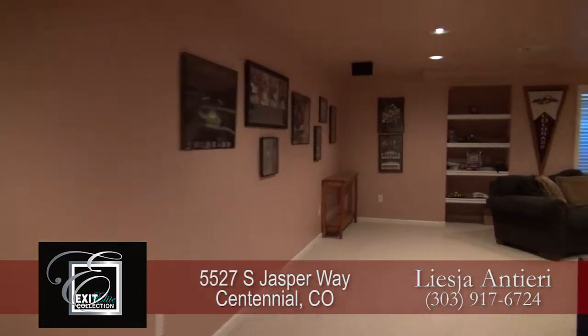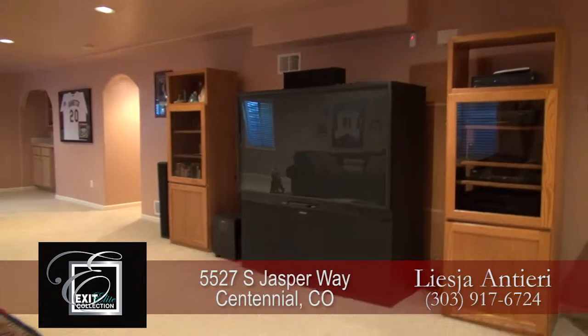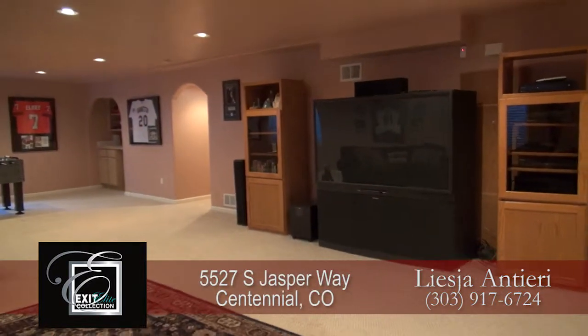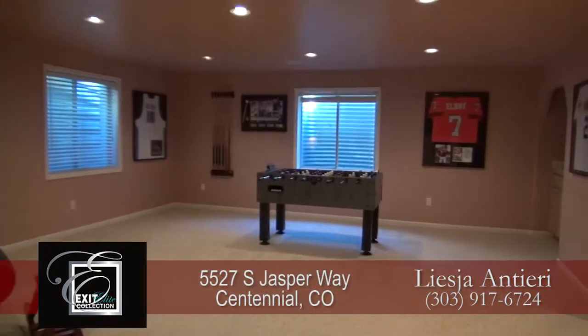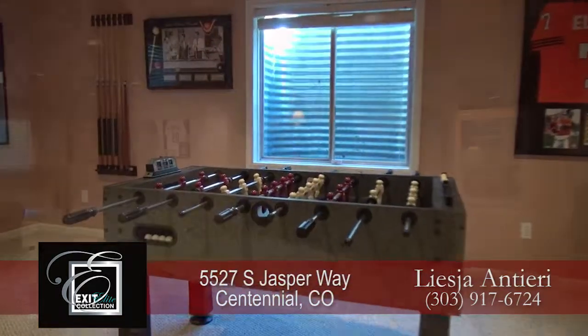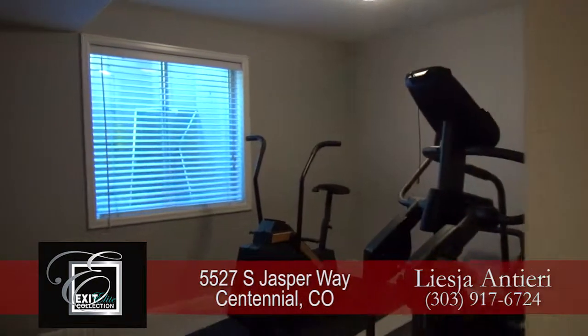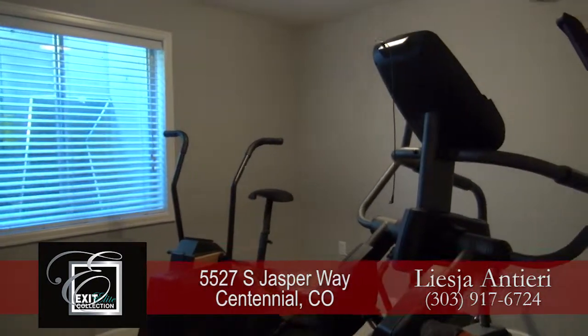Let's head down to the lower level, where you'll find that much of this level has been reserved for fun. There's space down here for a home theater setup, or ample space to accommodate your game tables, or to just simply relax. This area wouldn't be complete without a wet bar and guest bedroom, which is currently being used as a home gym.